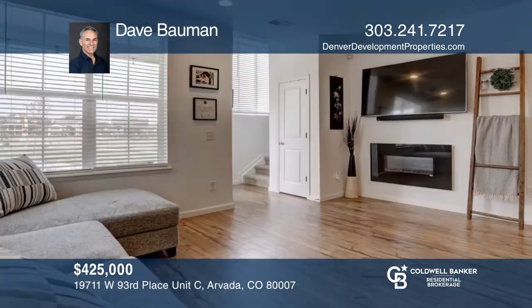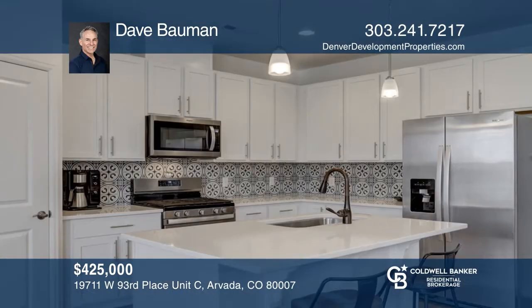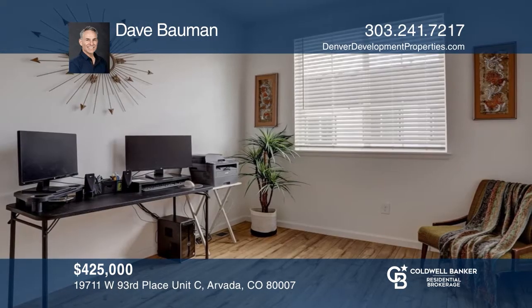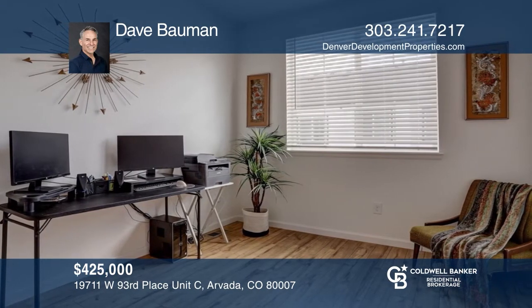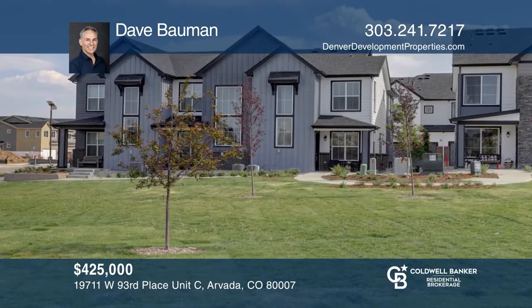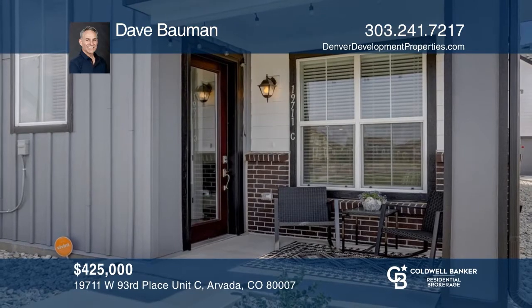This three-bedroom, three-bath home offers gleaming hardwood floors throughout. The chef's kitchen features stainless steel appliances, quartz countertops, designer tile backsplash, upgraded cabinetry, and a gas range. The master suite lives large with double sinks and a walk-in shower. The bedrooms are large with ample closet space and views from every window. A full upper-level laundry room and two-car garage make this your perfect next home. Dave Bauman wants to help turn your dreams into a reality — give him a call today.